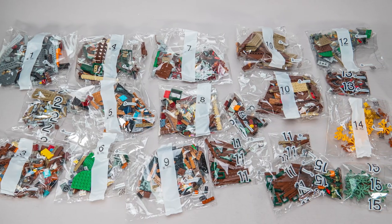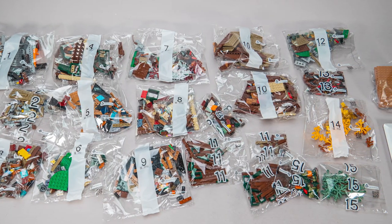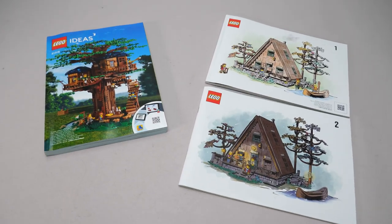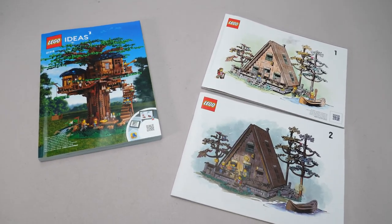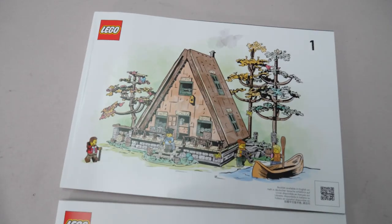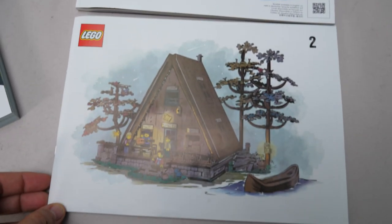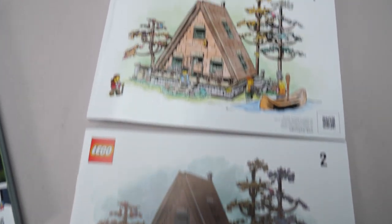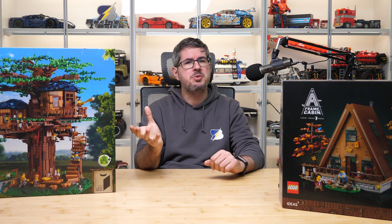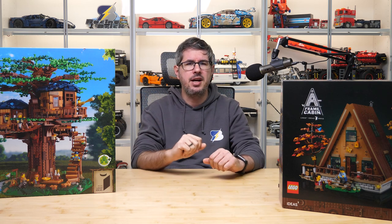The Treehouse contains 21 numbered bags and 5 unnumbered ones with the leaves and building instructions. The A-Frame Cabin contains 20 numbered bags and 1 unnumbered one, as well as an envelope with the building instructions. The manuals clearly show how the approach has changed in the last 4 years — here is a big colorful book, and here we have 2 separate manuals with a plain white background. I really miss those bright colors, but the artwork looks pretty cool, and with 2 manuals you can share the building experience and build sections at the same time.